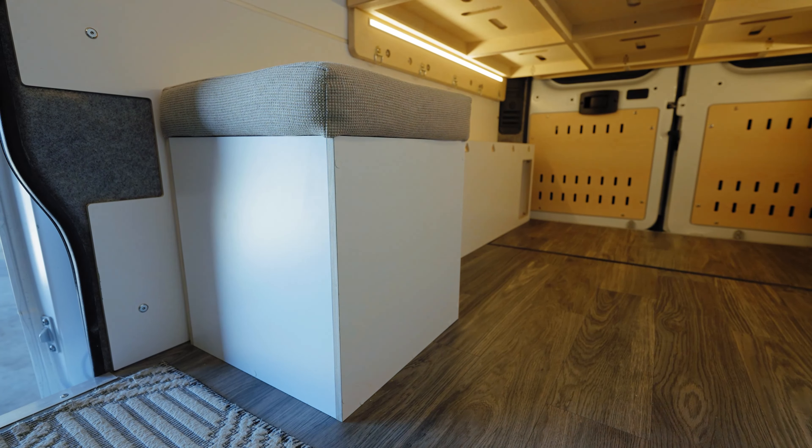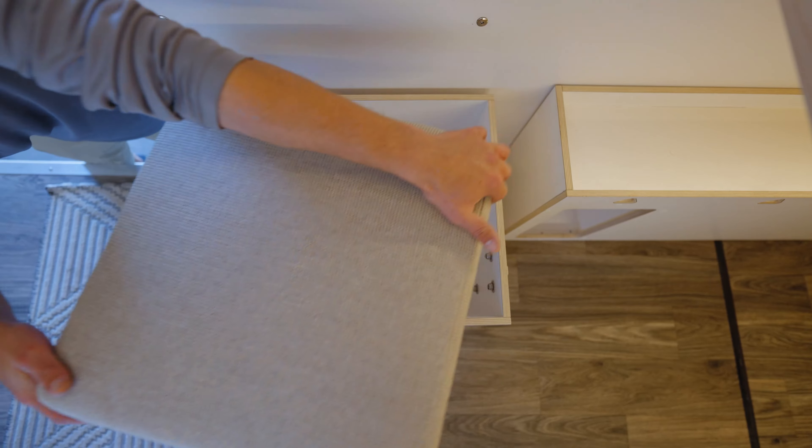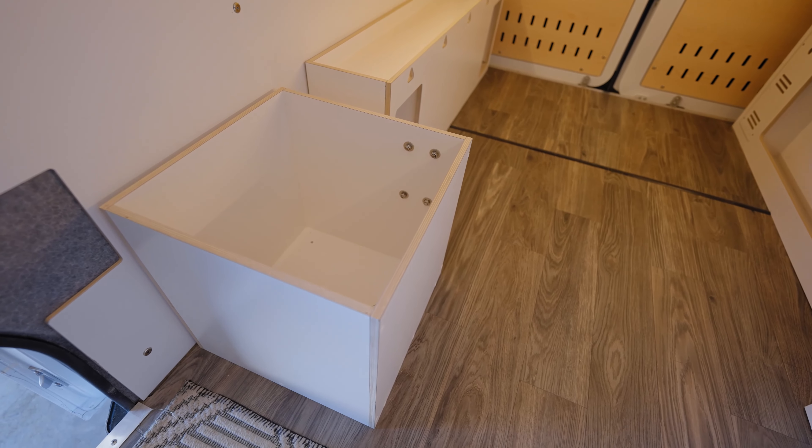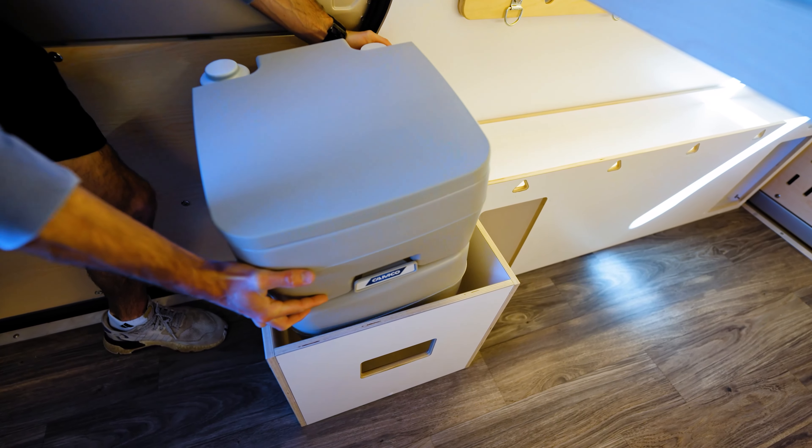Our storage benches offer increased seating capacity and storage space in your lifestyle vehicle. Perfect for storing gear, tools, clothing, and anything else you may need for life on the road, including our optional hideaway cassette and composting toilets.